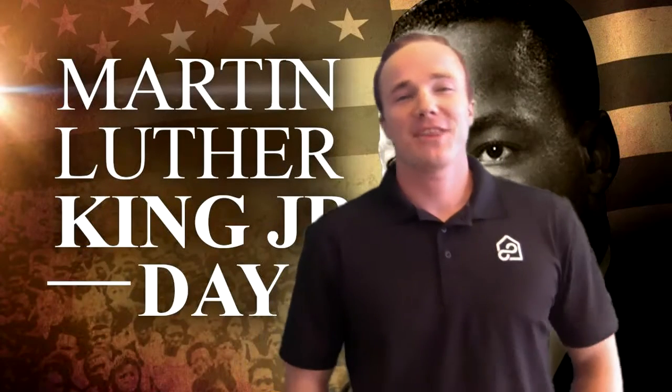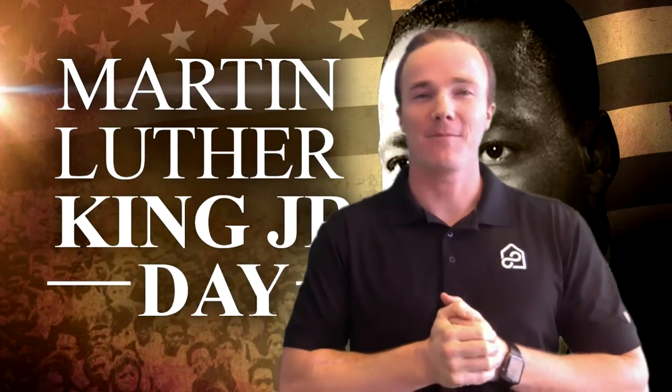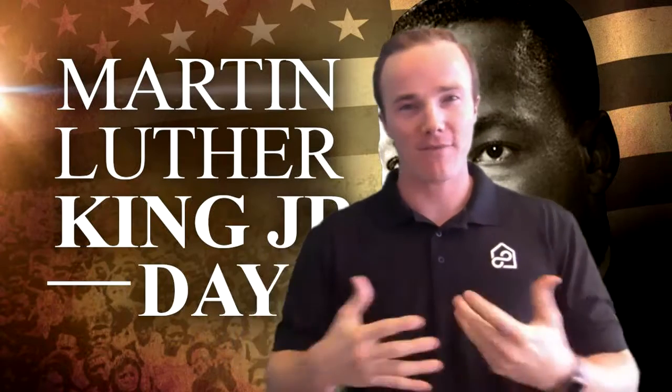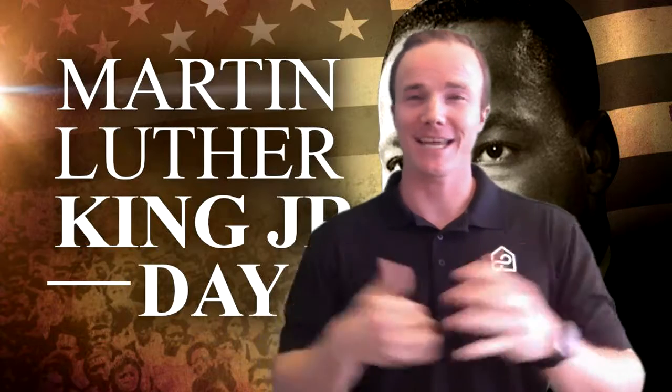Hi guys, my name is Cameron. I'm with the Infinite Real Estate Group and happy Martin Luther King Day. For those who don't know, I make a video every Monday where we go over market statistics and I also get to teach you a little bit about real estate.